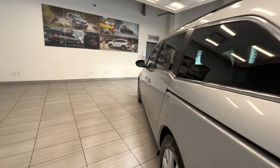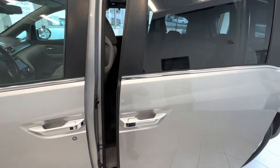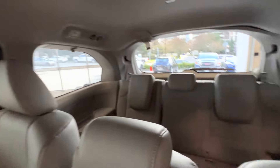Let's take a quick look at the interior. Power sliding doors, leather interior, DVD player for the rear passengers, and here is the third-row seat.